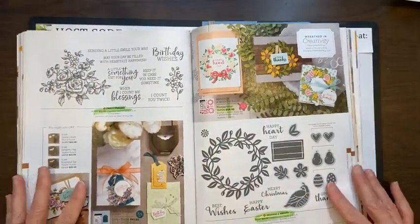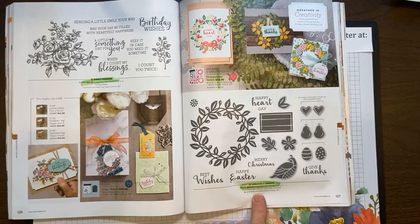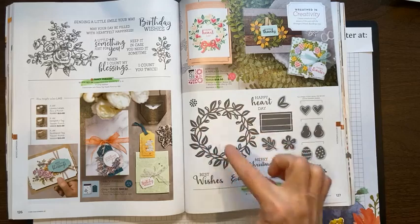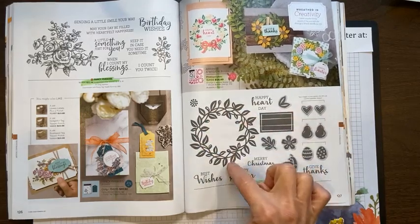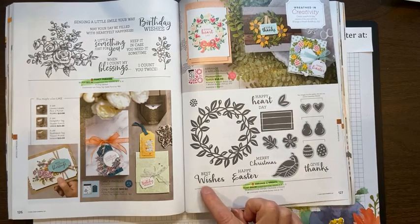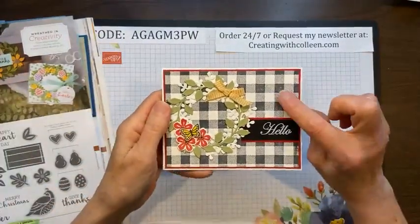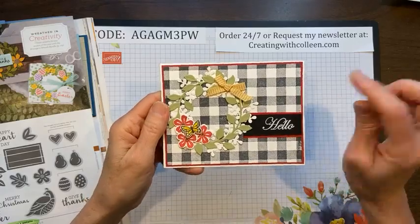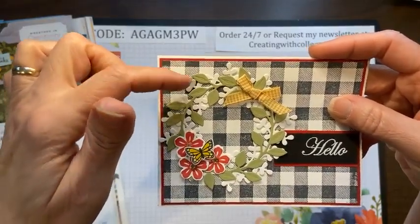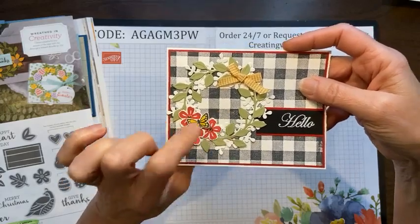There were two in the catalog I was extremely sad to see go. On page 127 is Arrange a Wreath. I loved it because the dies are so great — you have two dies that actually cut the wreath, or you can stamp a wreath without cutting it out. This was a huge, versatile set: Give Thanks, Merry Christmas, Happy Easter, Best Wishes, Happy Heart Day — it covered a multitude of seasons. Here is one using the buffalo check background stamp that's also retiring, showing the two dies: one cuts the leaves and the other cuts more of a vine. Really pretty, with little butterflies and flowers.